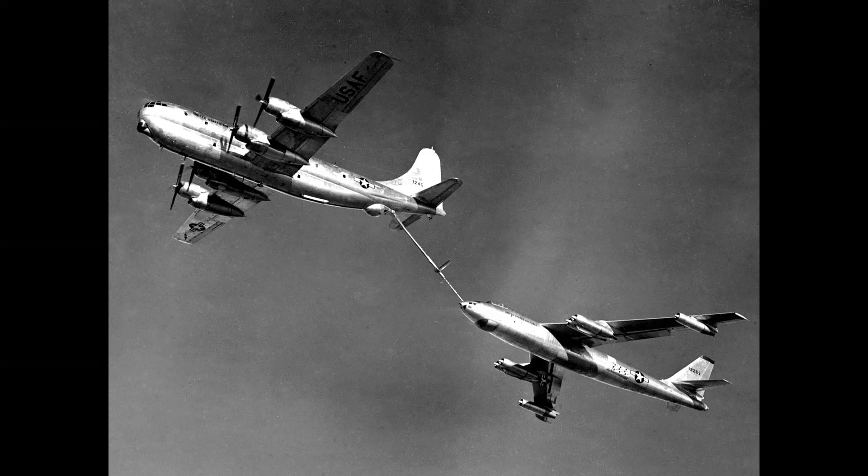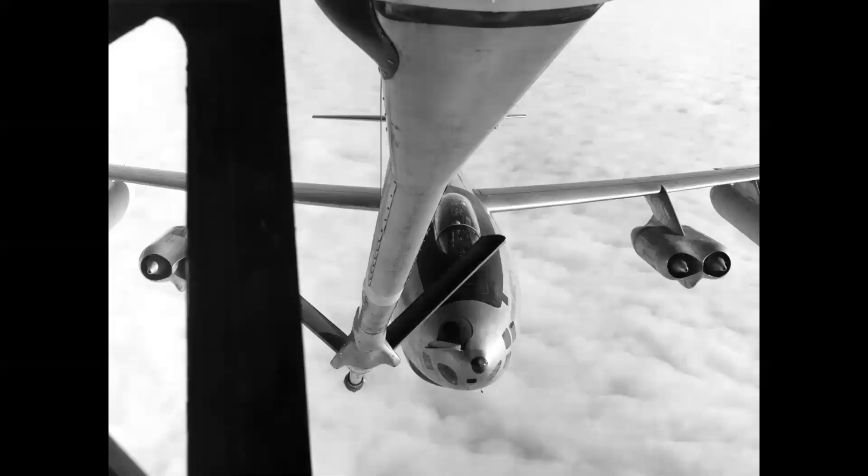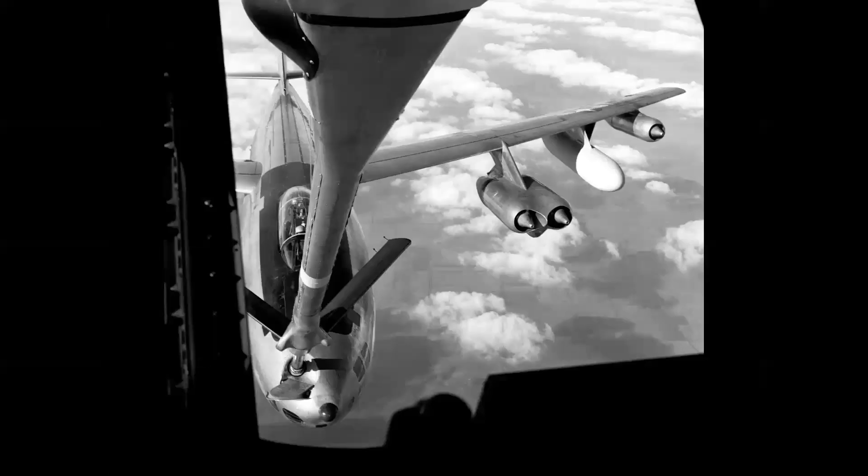The airplane weighed 220,000 pounds at takeoff, fully loaded with payload, which is about the same as a Boeing 757 airliner. Here's a nice view of the B-47 pulling into position — this is the pre-contact position behind a KC-97 — and here it is on the boom receiving fuel. This extended the range of the B-47 to full intercontinental capability.